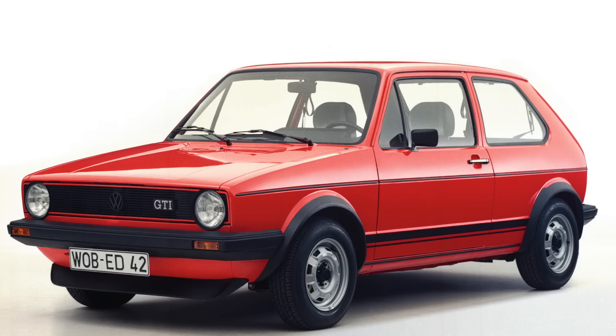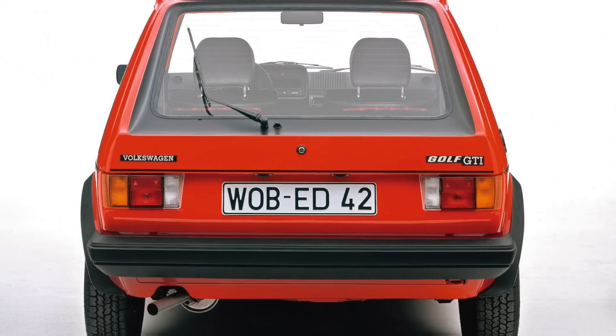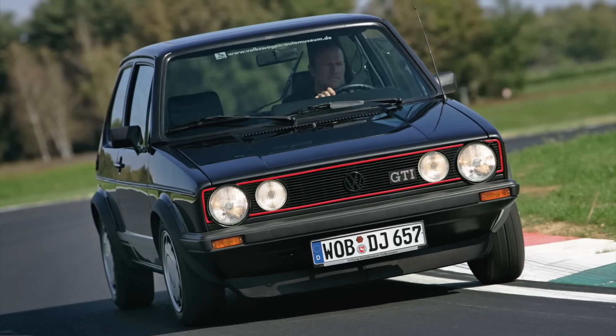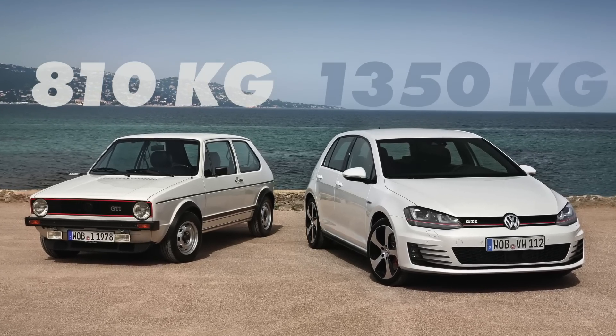The next significant car was the Mark I Golf GTI — a real classic now. It came out five years later in 1976, and was a much more modern take on what a fast hatchback should be. It was front-engined, front-wheel drive with plenty of power — a format that has stuck until today. Whilst it only made 110 horsepower, it weighed just 810 kilograms, which is nothing compared to the cars of today, and that was the key here.